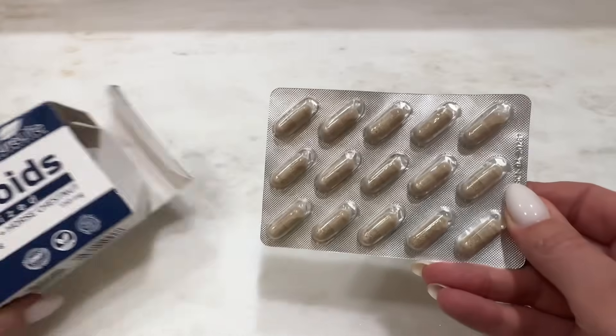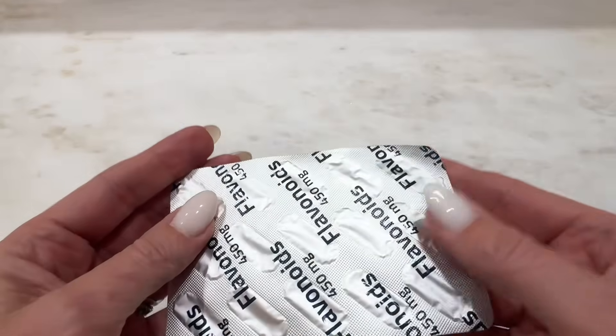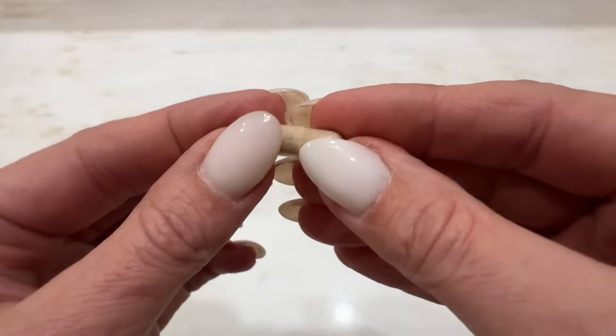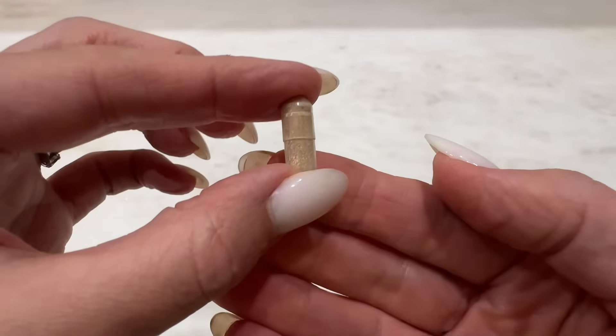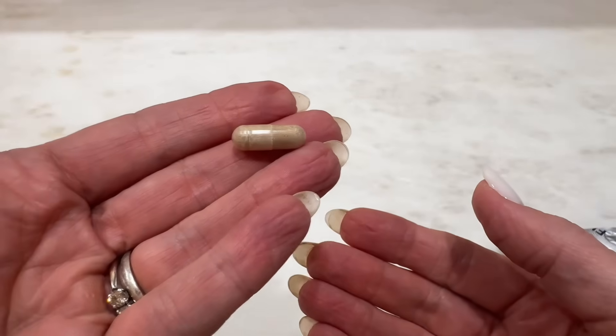I have a pretty sensitive stomach, but I find that these are really gentle for me. They do recommend taking them with meals. It's just one capsule per serving, so you get two months' worth in a box. They're micronized, which basically means they're better for absorption, making sure that your body can efficiently use all the ingredients.